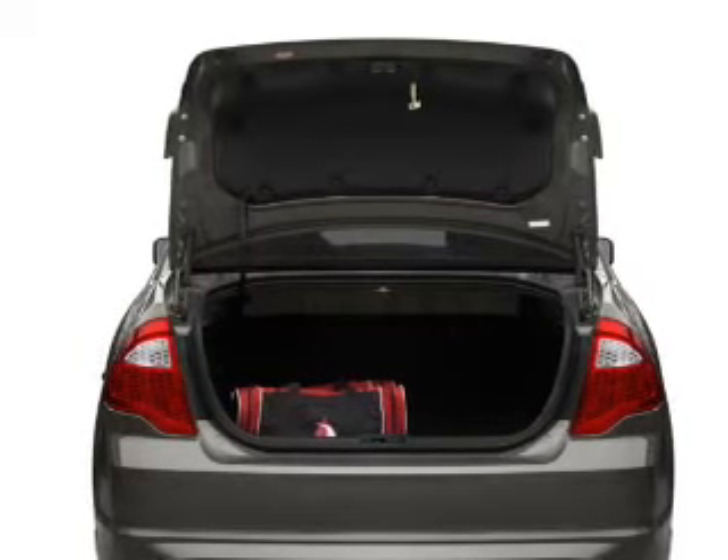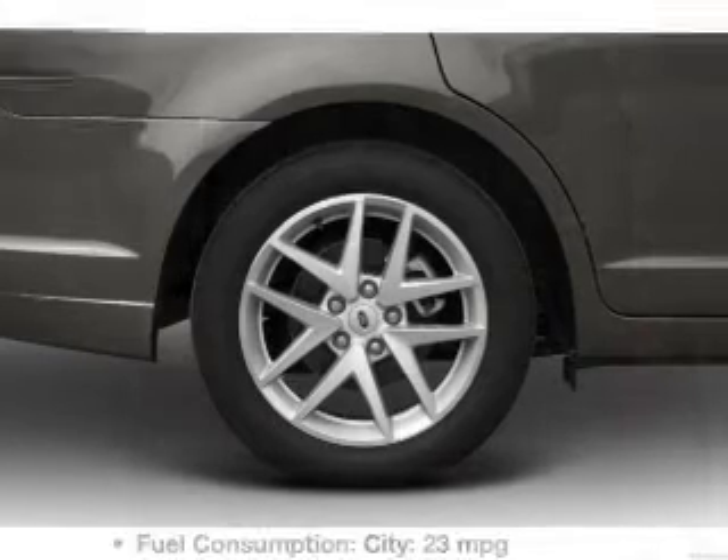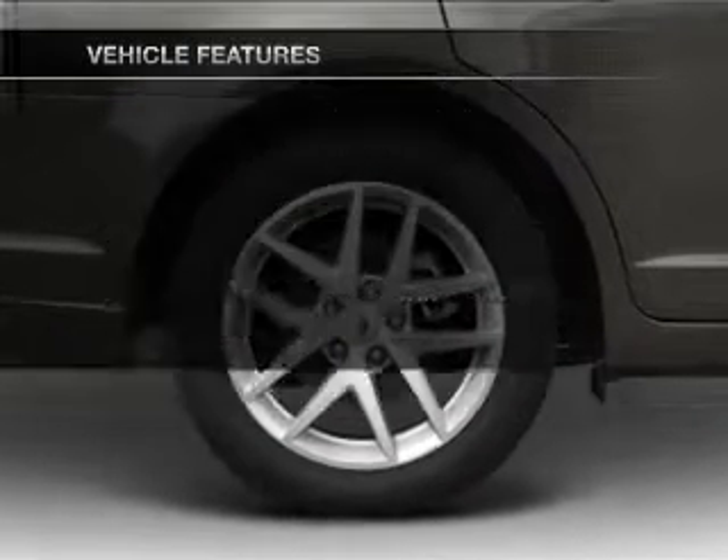Brake safely with the anti-lock braking system. Heated seats make cold weather driving more endurable. And with these notable features, you won't want to miss out on the opportunity to own this amazing ride.